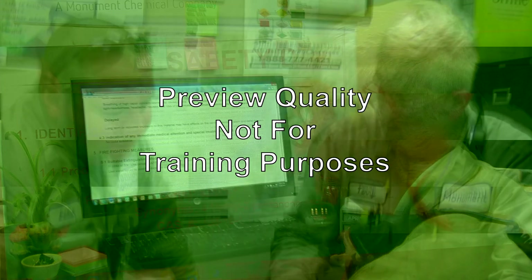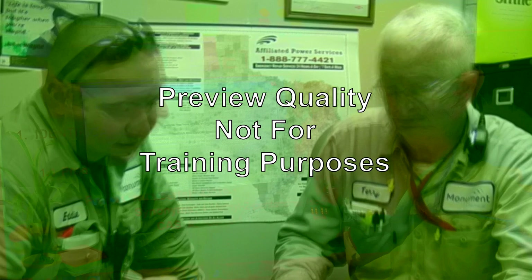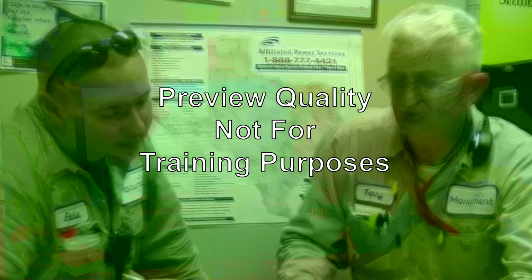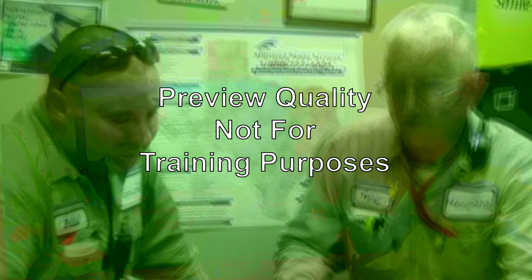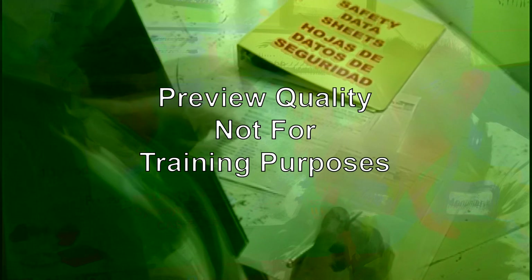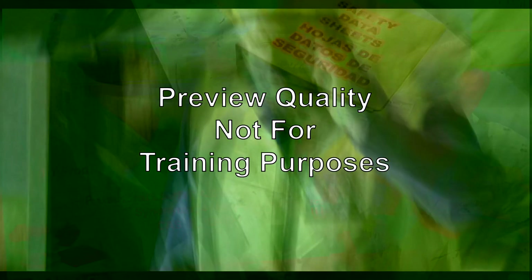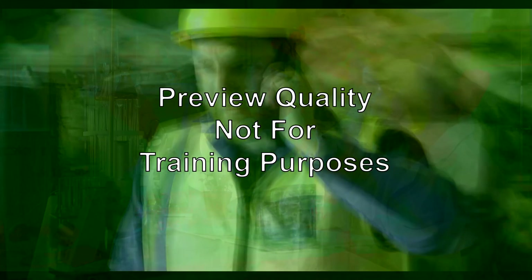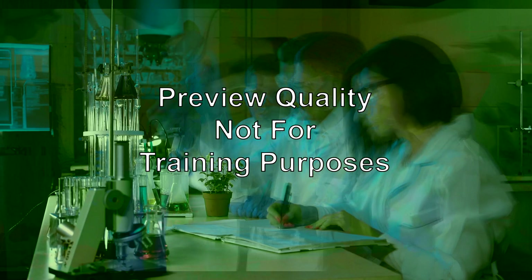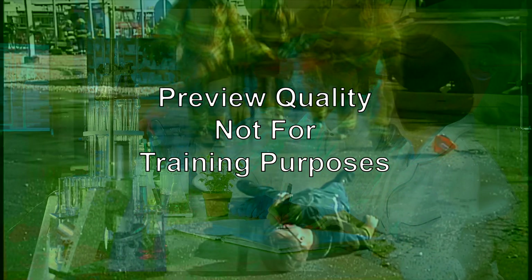Employers should prepare a list of all hazardous chemicals in the workplace and then check it against the collected SDSs. If there are hazardous chemicals used for which no SDS has been received, the employer must contact the supplier, manufacturer, or importer to obtain the missing SDS. HCS recognizes the many dangers of chemicals when used improperly or when employees don't realize the dangers due to lack of knowledge.